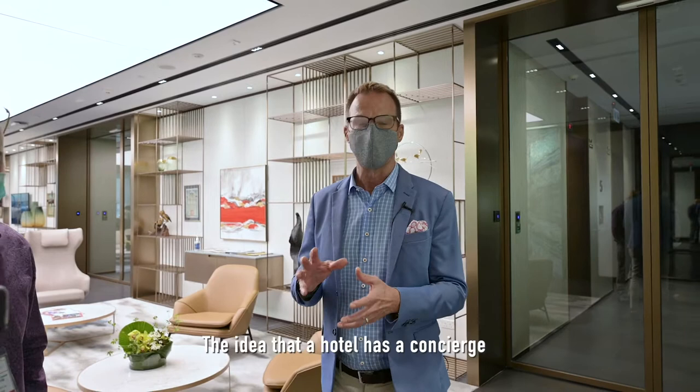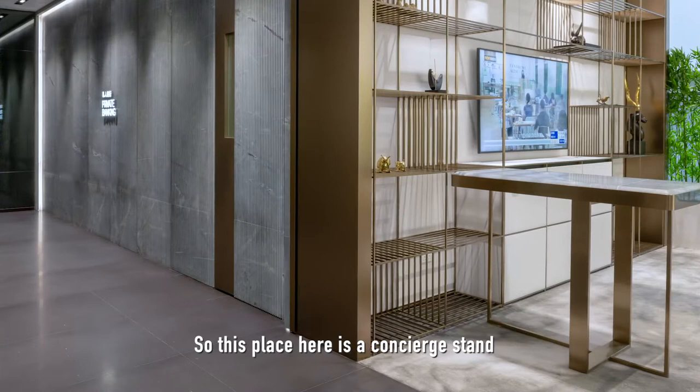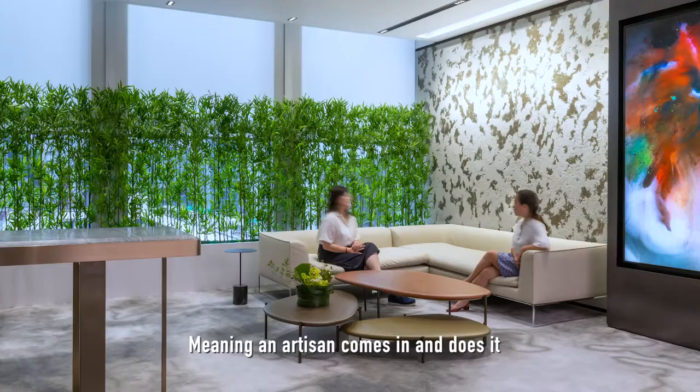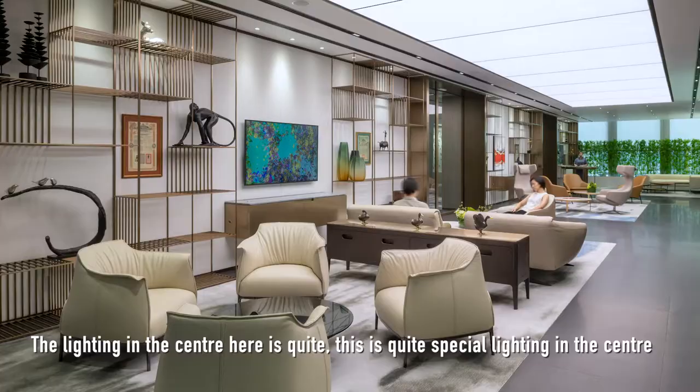The idea is to extrapolate from another industry — the idea that a hotel has a concierge. So this place here is a concierge stand. This is absolutely artisanal, meaning an artisan comes in and does it. It's done completely by hand.